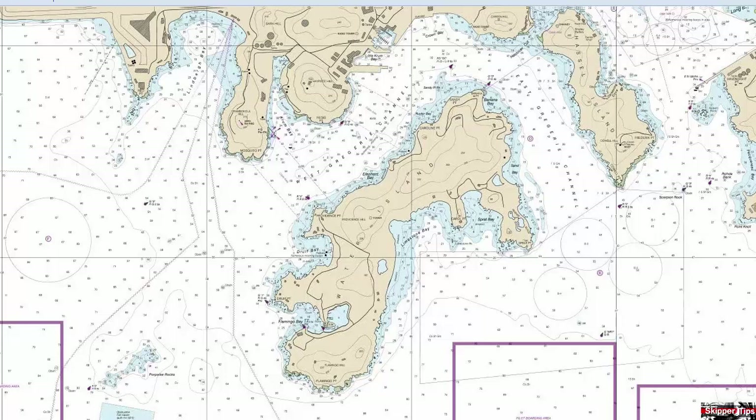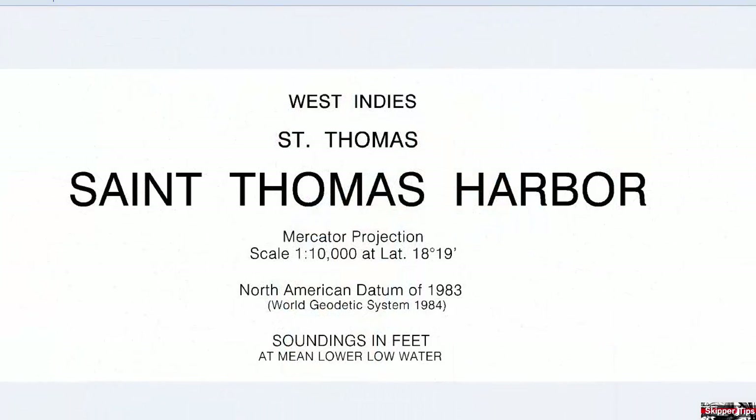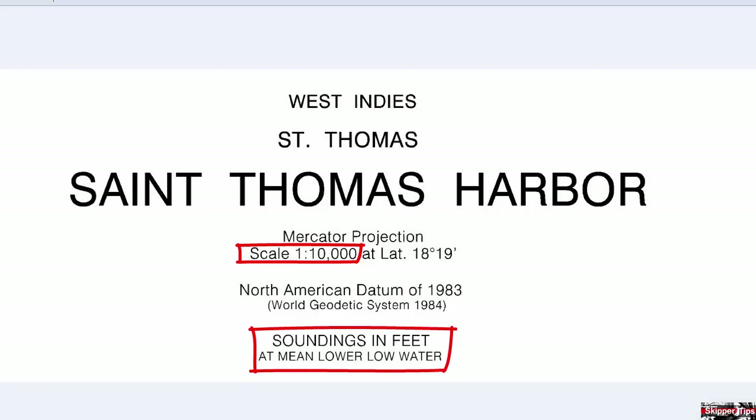Before we get started, let's take a look under the title block. Notice this chart of St. Thomas Harbor will be on a scale of 1 to 10,000, and soundings will be in feet at mean lower low water.